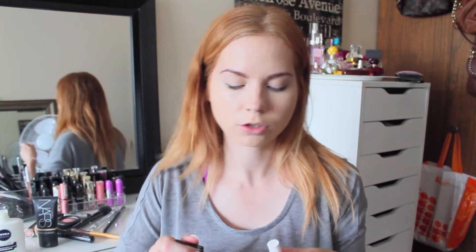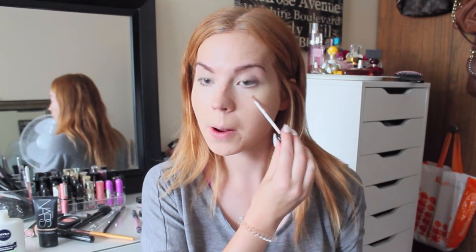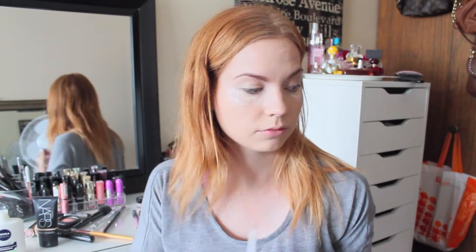Next I conceal. I use two different concealers because one is a bit too cool-toned and kind of washes me out, and the other one balances everything out together. Then I go ahead and blend that.